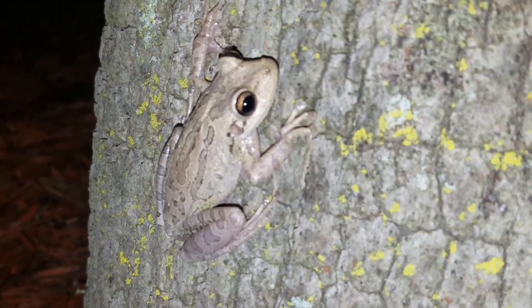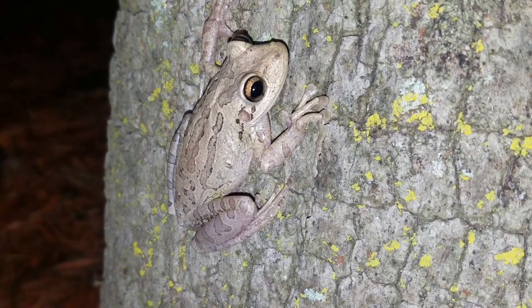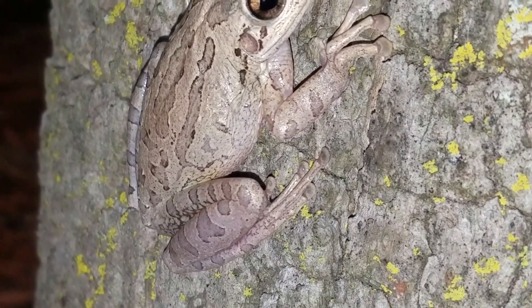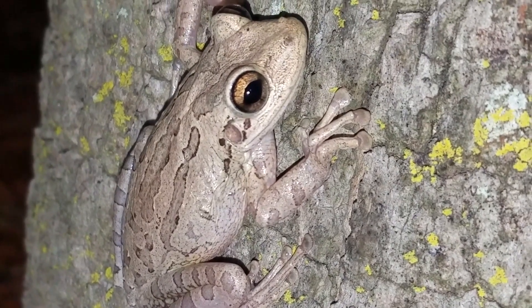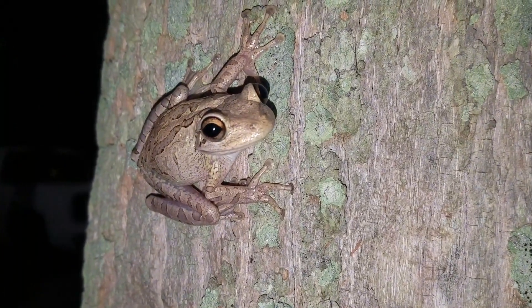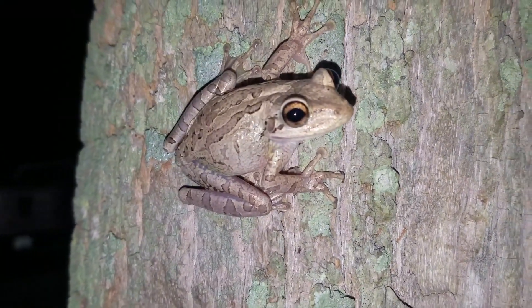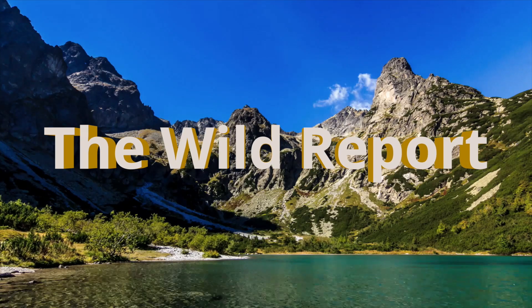Well, everyone, I really hope that you enjoyed today's episode and learned something new about the Cuban tree frog. If you want to follow my daily adventures, please feel free to check out my social media pages using the links in the description. Don't forget to subscribe to my channel to catch all of my new wildlife videos. This has been Zeno of The Wild Report, signing out.